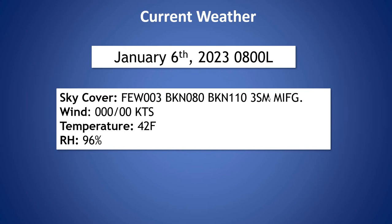That fog is quickly lifting as the sun is starting to burn it off. Our wind is currently light and variable. Temperature is 42 degrees and humidity is 96%.